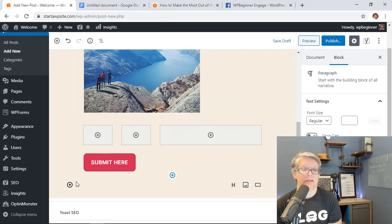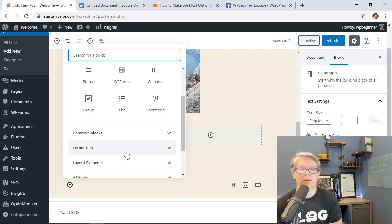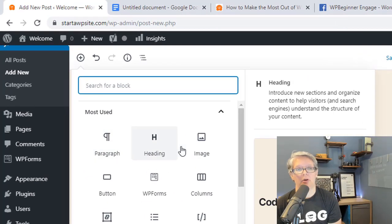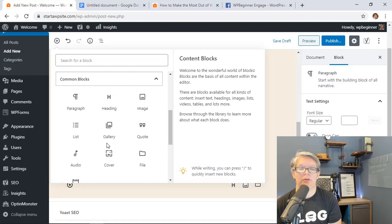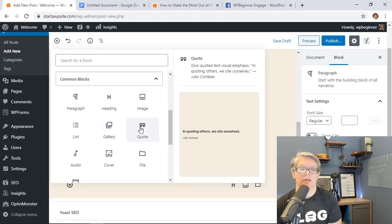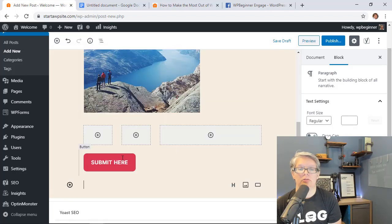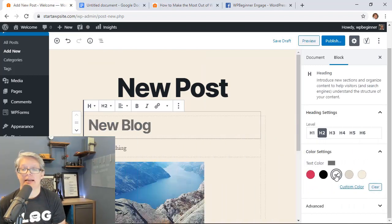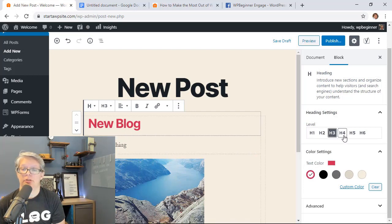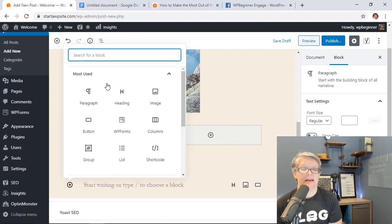Another great feature: when you click the add block button, you can now hover over block options and see a preview of what each block looks like — much easier than before for understanding what you're getting. Also, the Heading block now has color settings so you can choose specific colors for each heading, and you can change the heading style level from the right panel as well.